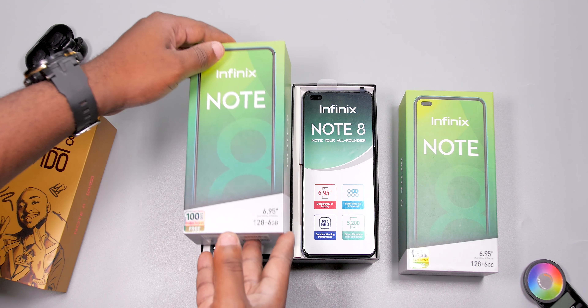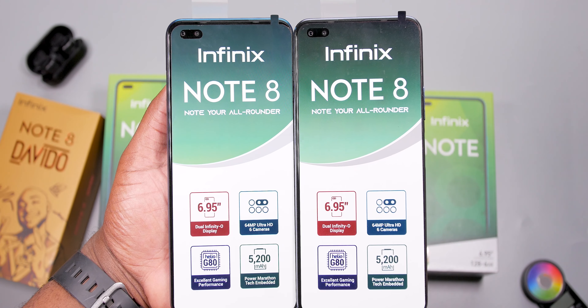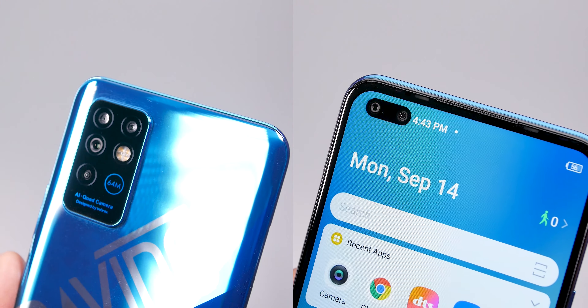Opening the box, we're reminded that the Infinix Note 8 comes with a Mediatek Helio G80 processor with 6GB of RAM, 128GB of internal storage, and a massive 6.95-inch display. It also comes with a total of 6 cameras.